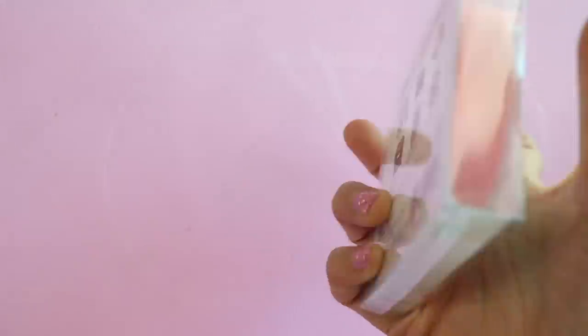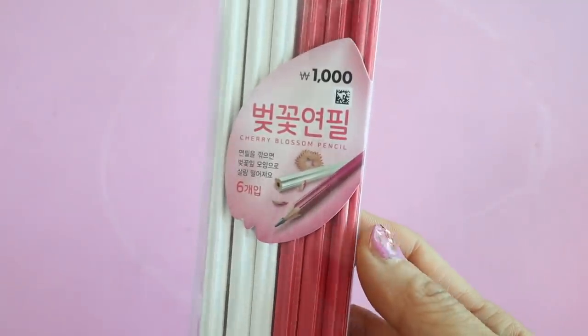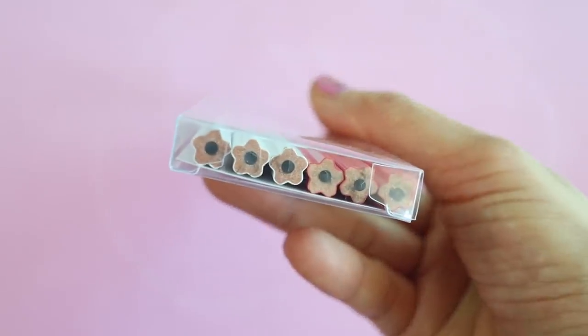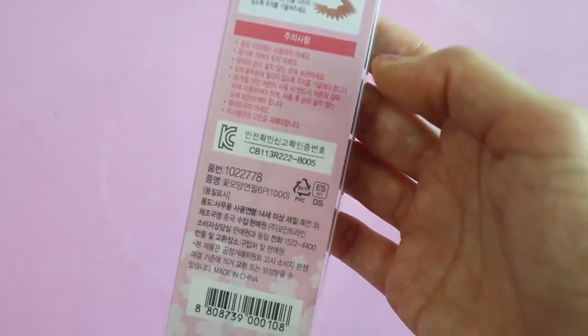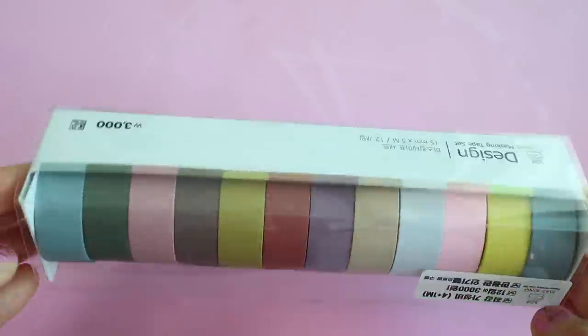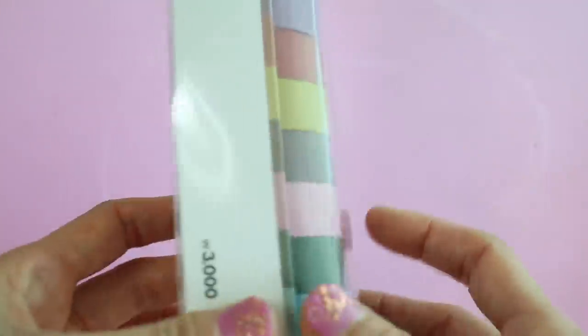This is just a giant roll of pink washi tape and I know we'll use it. These are cherry blossom pencils and I just thought they were so pretty — this was only a dollar, and when you sharpen the pencil the shavings are supposed to look like cherry blossom petals.